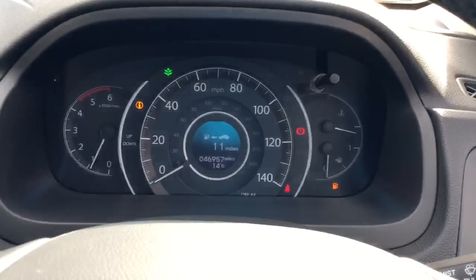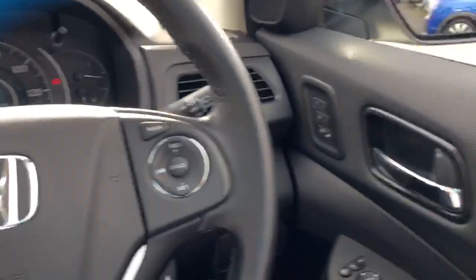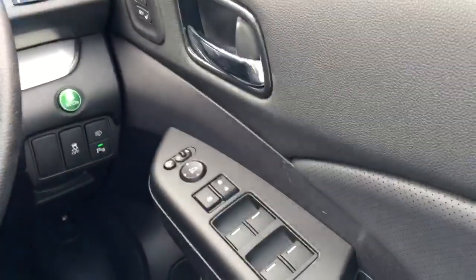As you can see the car has done 46,957 miles. We also have full electric windows and electric folding mirrors.